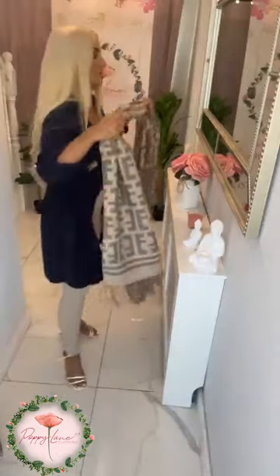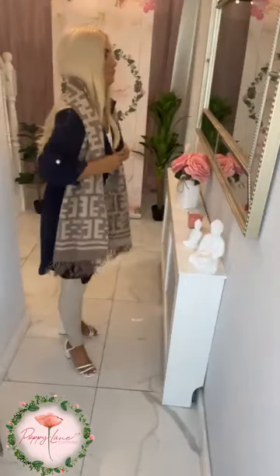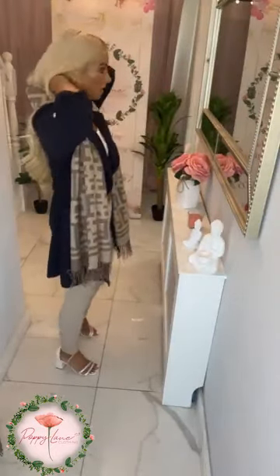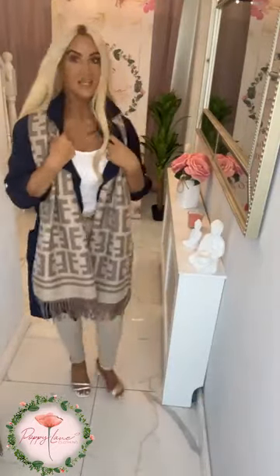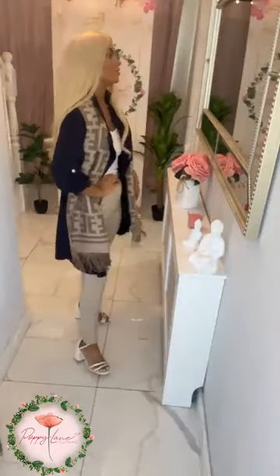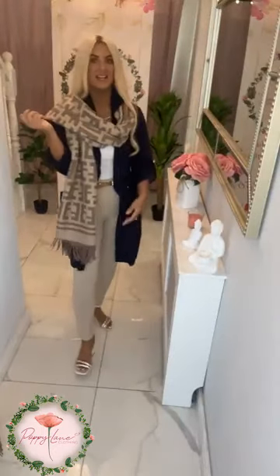Our scarves do not stay around for long, so do be quick on them. Again, working with your lovely stone color on your bottoms, and then your scarf completing your look — £26.99. And we're in with your Tully coat in the navy, popping it over the shoulder as well just to give it a nice little style. £26.99 — absolutely fabulous.